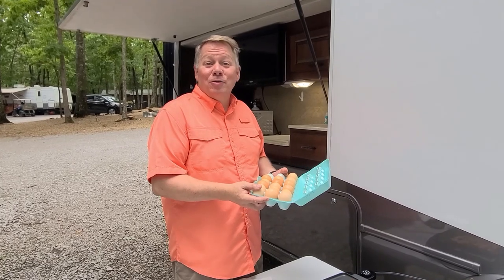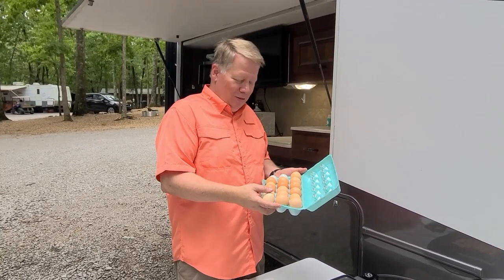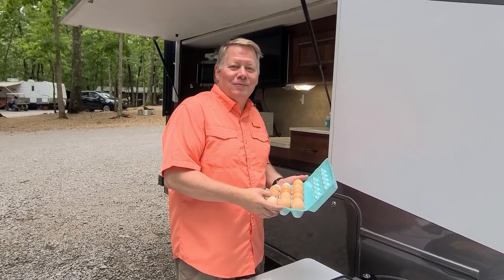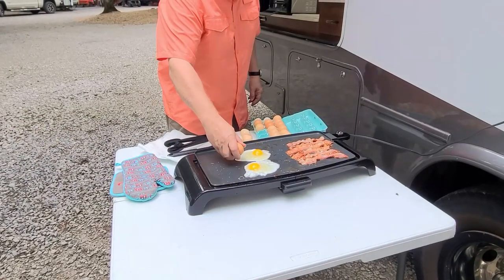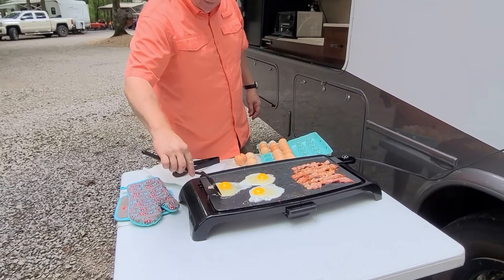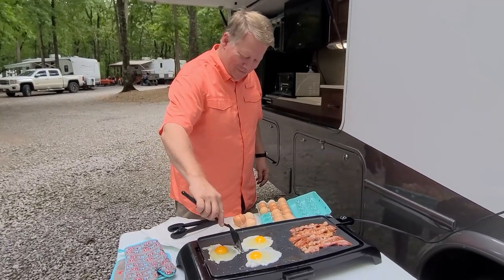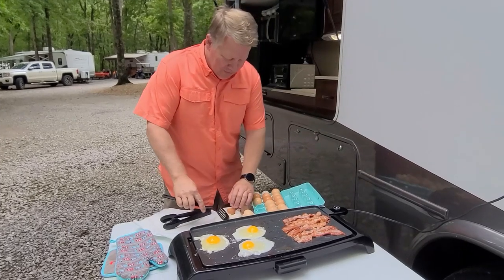I want to give a big shout out to my mother-in-law who gave us some eggs. She's got several chickens and gave us some eggs and we're going to enjoy those this morning. It really helps being married to a Waffle House chef — I get breakfast a lot.